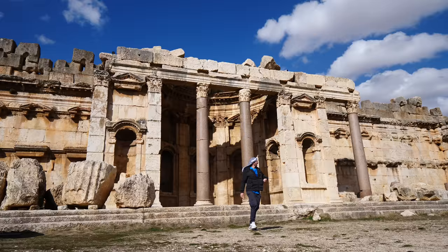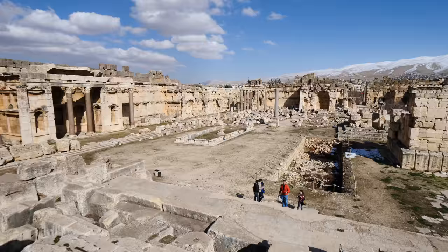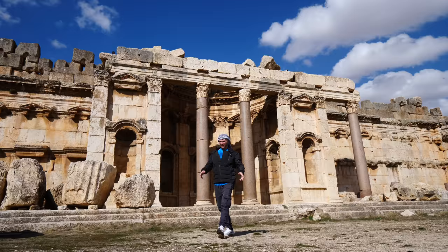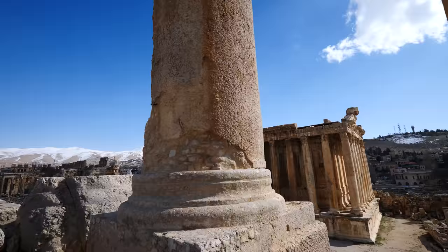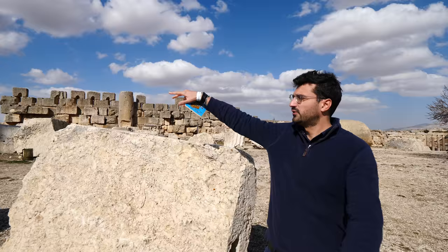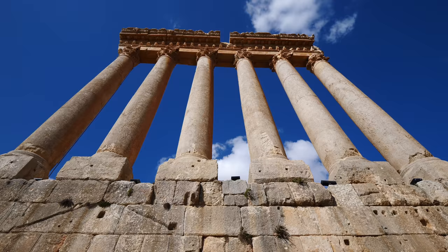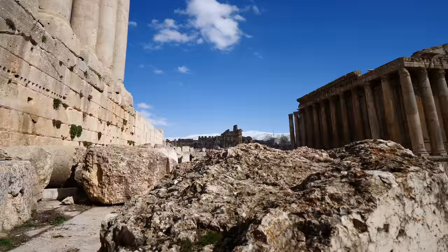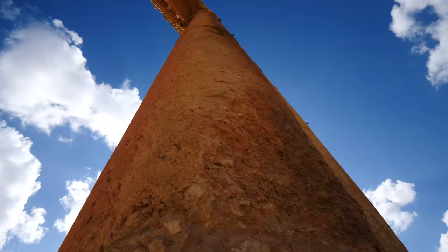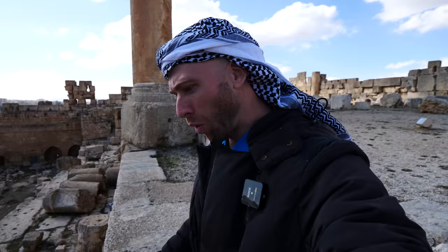Huge marble columns — absolutely incredible. Over there to the left you can see all the snow-capped mountains. The Temple of Jupiter was built on a higher platform with guard towers to overlook the entire area. The foundation stones used to build upon are among the heaviest in the whole world — it's a mystery how they lifted them. I've never seen columns this big, not even at the Parthenon, nowhere in the Roman world. Some of the big stones at the bottom are easily eight feet wide.